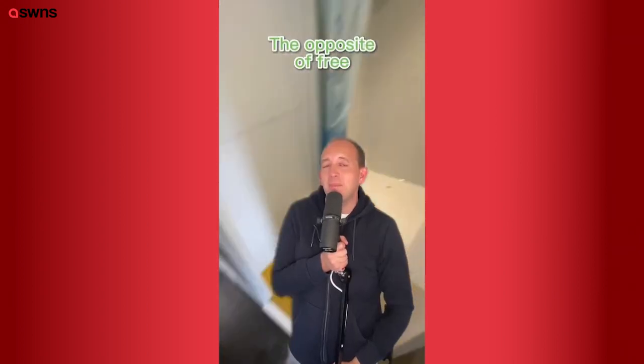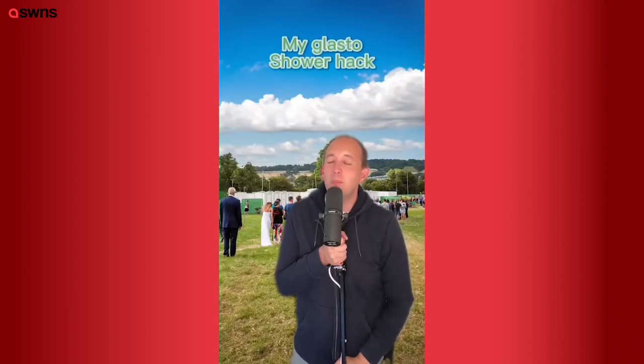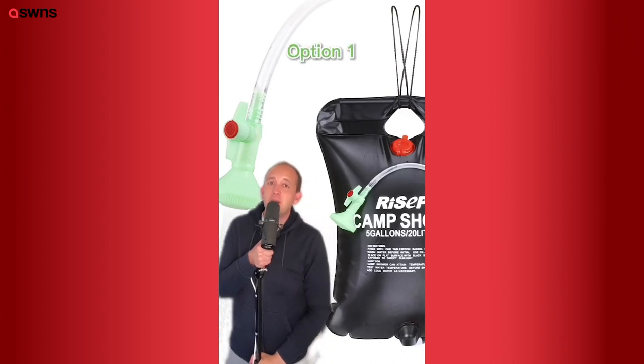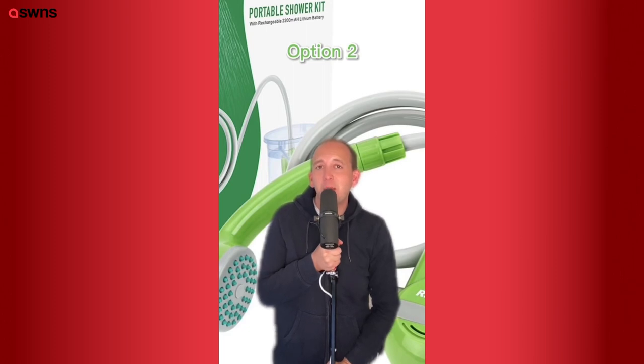If you're going glamping, you'll probably have showers included there. Also free and available to festival goers of any age are the single cubicle showers at the kids' field, though these also get quite busy. But there is one more option — free all week with no queuing: a solar powered shower, which is surprisingly cheap, or a USB powered shower, which isn't a lot more.